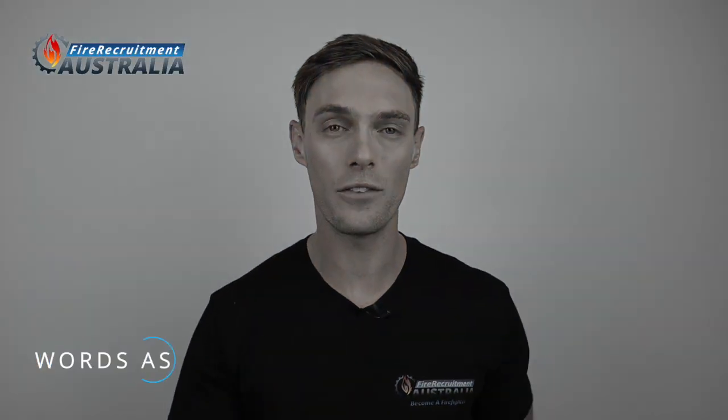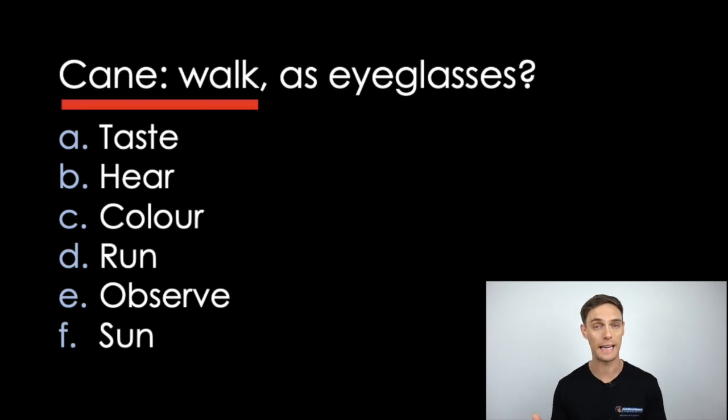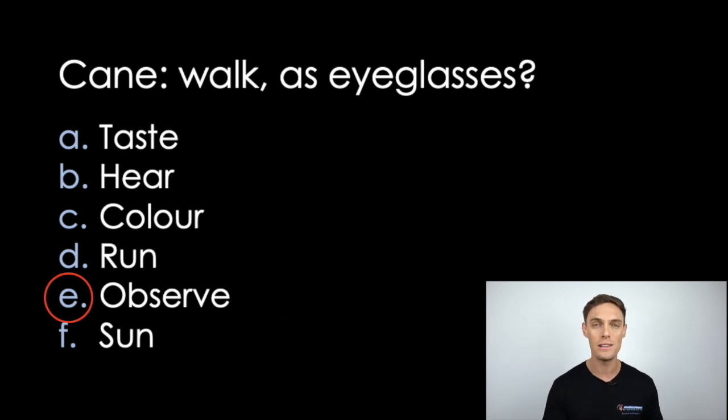Other verbal cognitive questions are about word association, like this one. You are given two words that are associated in some way — an analogy — and a list of options. Your task is to select which option is most like the given word association. In this question, the association between cane and walk is that the cane is an ancillary instrument to assist someone to walk. Therefore we need to find a word with a similar association to eyeglasses. Eyeglasses are an ancillary instrument to help someone observe — forming the same relationship that exists between cane and walk.